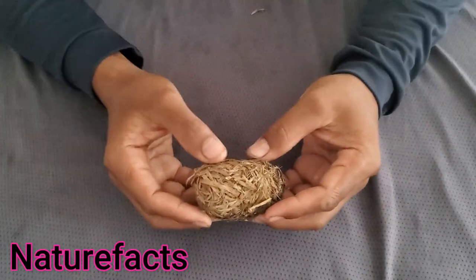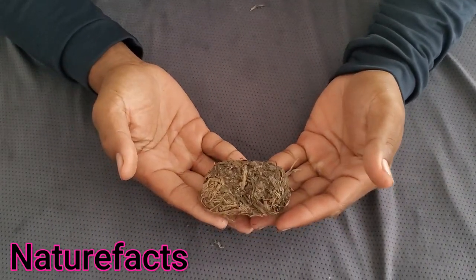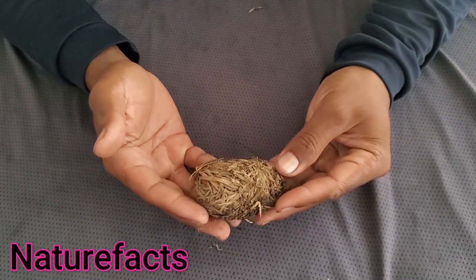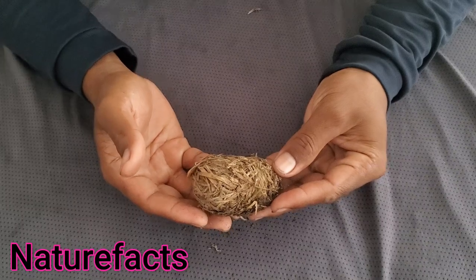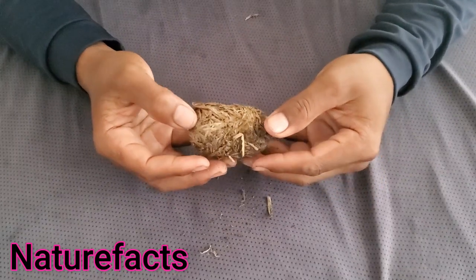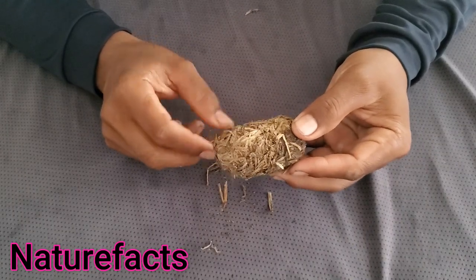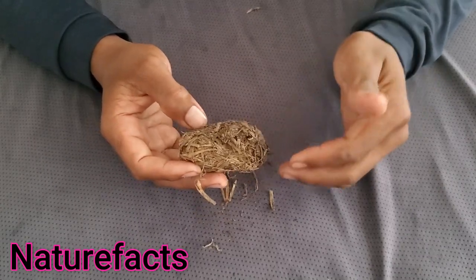Hello everybody, today we got something very special. It does look like a tiny ball or kind of animal poop, but actually this is something very special and unique. A lot of people might never have seen this before.